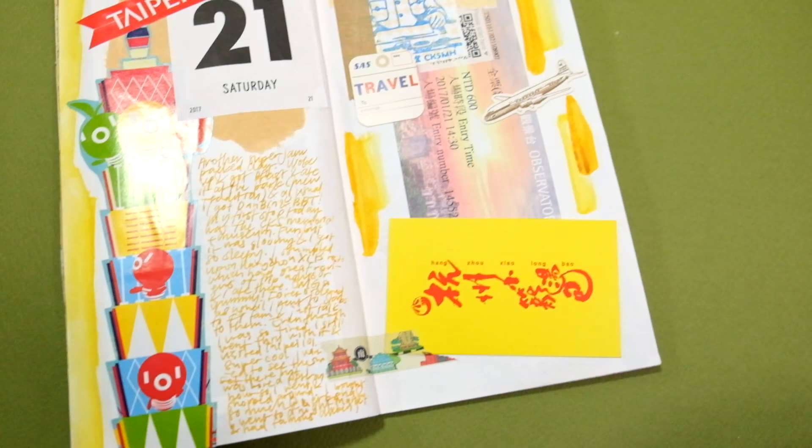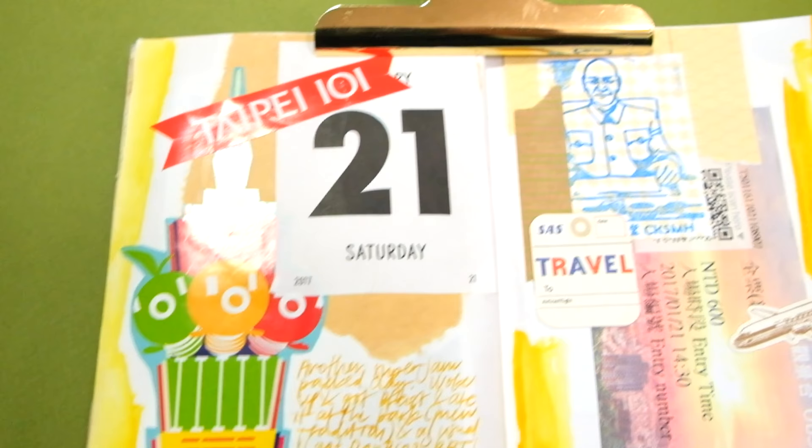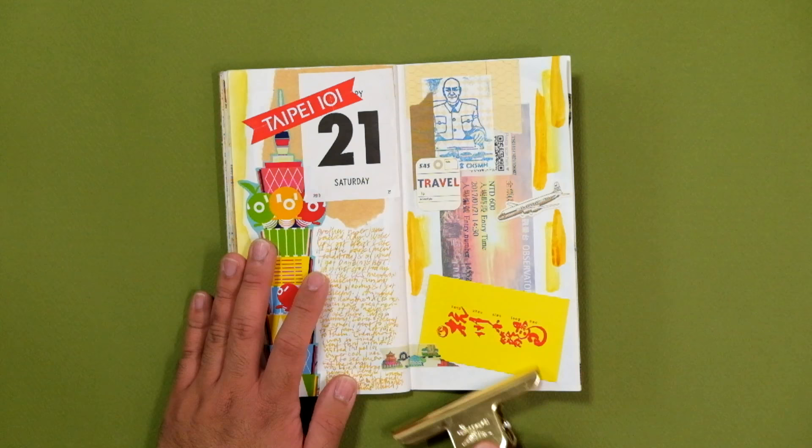This spread is the most colorful one of the travel journal and it's my least favorite spread. I basically cut up a Taipei 101 brochure and taped the elements onto the left page. On the right page, I taped my ticket to enter Taipei 101 as well as the business card from that xiaolongbao place I stumbled upon. To finish the spread, I put a little stamp of Chiang Kai-shek on the top of the right page to tie in my visit to his memorial site.